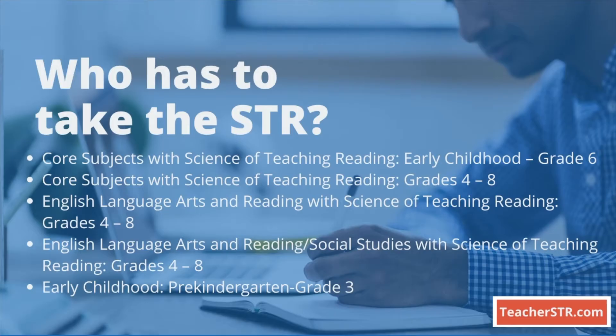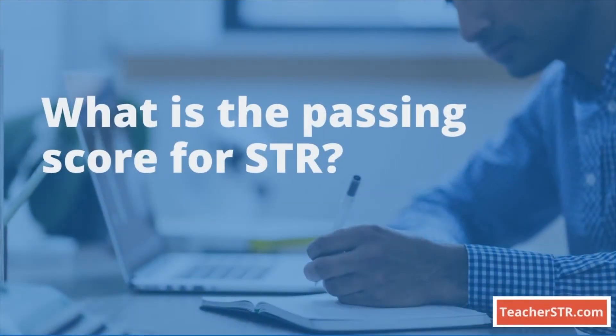Who has to take the STR? All educators who teach in any grade starting from pre-kindergarten through 6th grade need to take the Science of Teaching Reading exam. What is a passing score? A passing score for the test is 240.